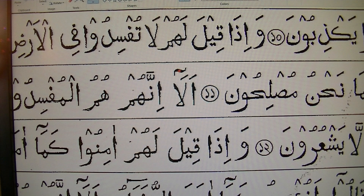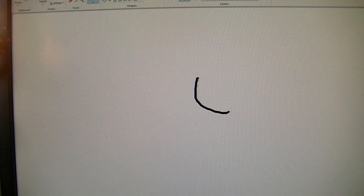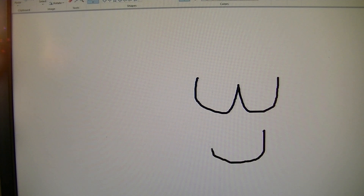Here is also three alif. Noon with Tashtid, Meem with Tashtid — Tashtid is this sign, let me show you here. So whichever letter has Noon Tashtid or Meem Tashtid, with that Tashtid we have to do the humming sound.